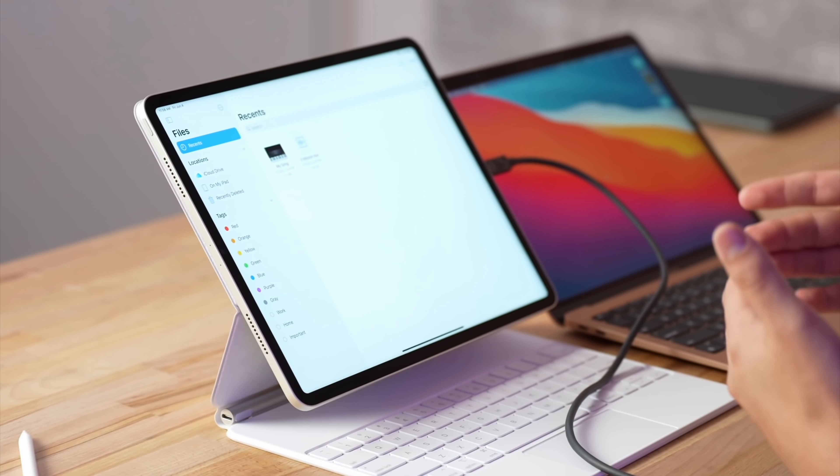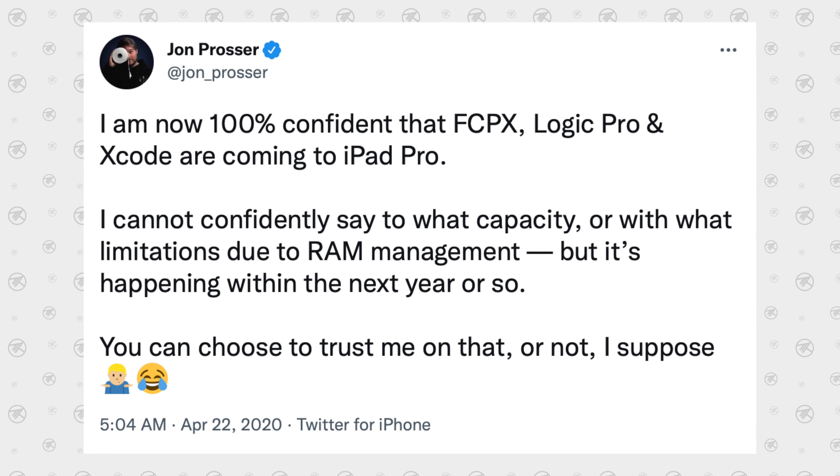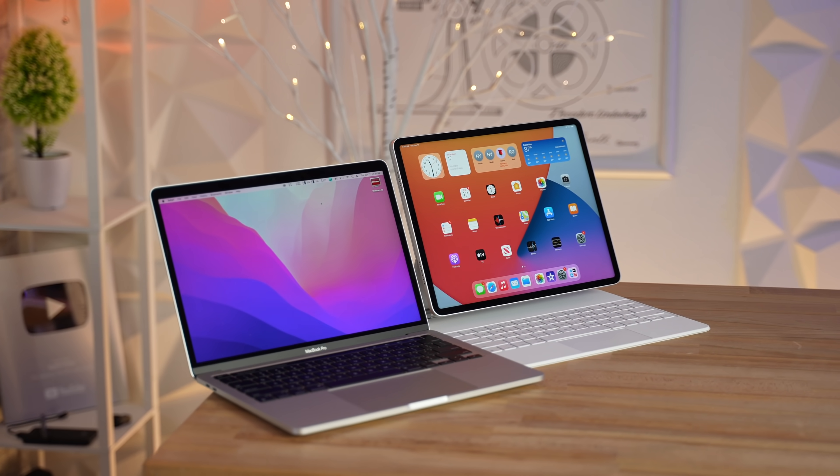You still can't even format a hard drive without a Mac computer — a lot of times it gets corrupted. There are just crazy limitations, and so many of us were expecting pro applications for this hardware, but that didn't come. Now, we have a ton of good news.